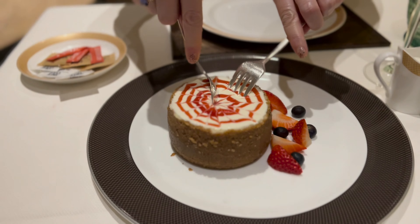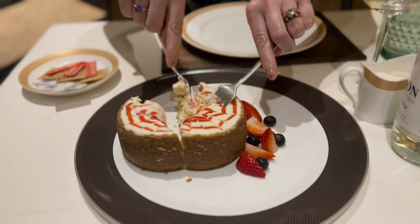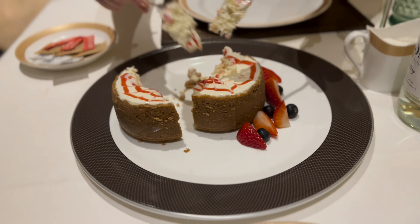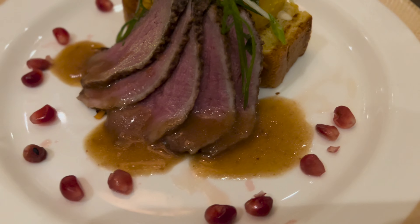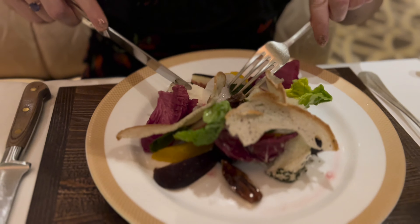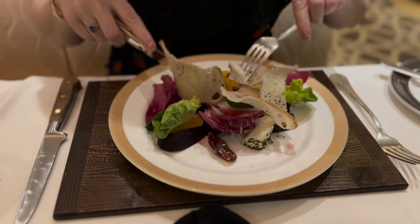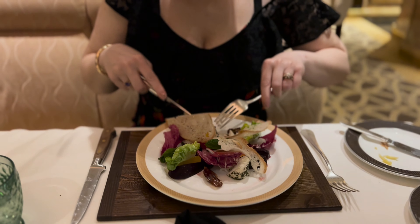And how good was that cheesecake? It was like a meal in itself — I'm seriously glad we got it to share. It didn't look that big but it really was chunky, and we didn't finish it. That other one was the duck I had on another night — and no bread left. I mean, that bread.